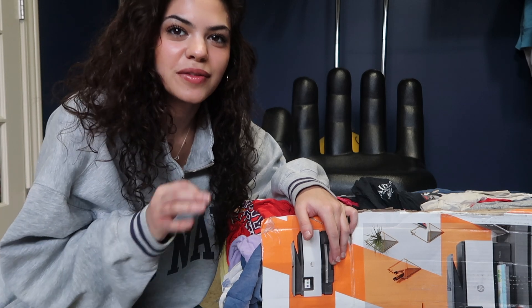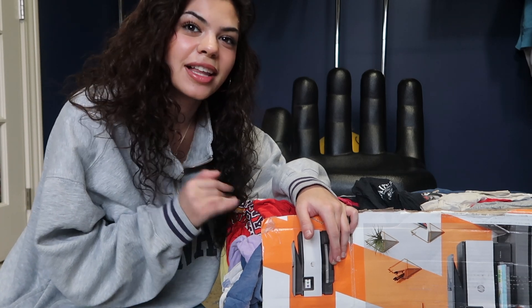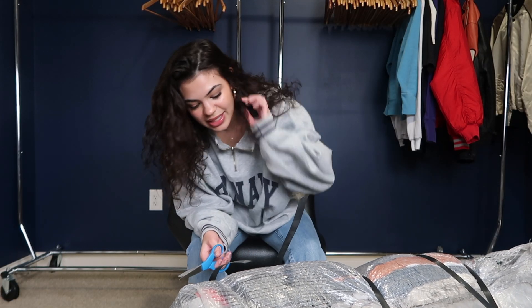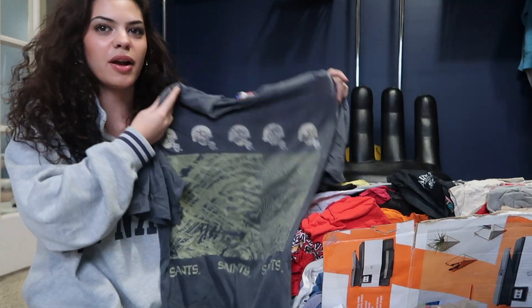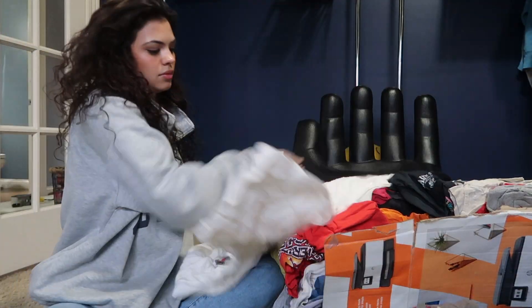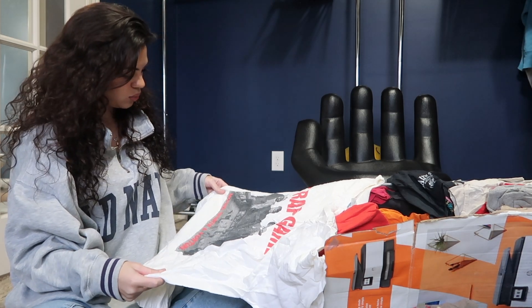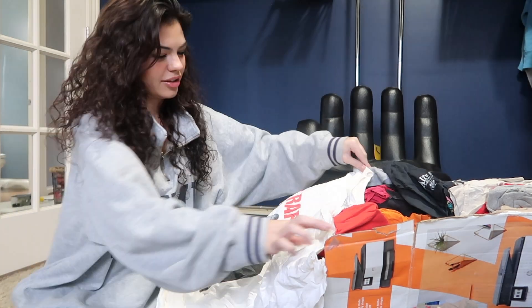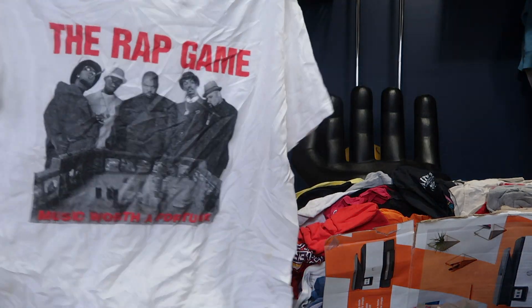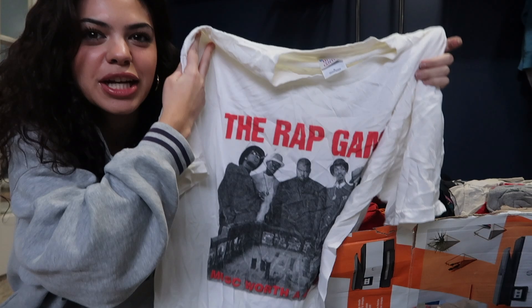It literally took me 15 minutes to open this bale and a lot of cussing because I could not open it. This freaking piece — I think this is part of the premium part of my bale and it's the Saints piece. Y'all, this is crazy. Alright, we're off to a good start already.